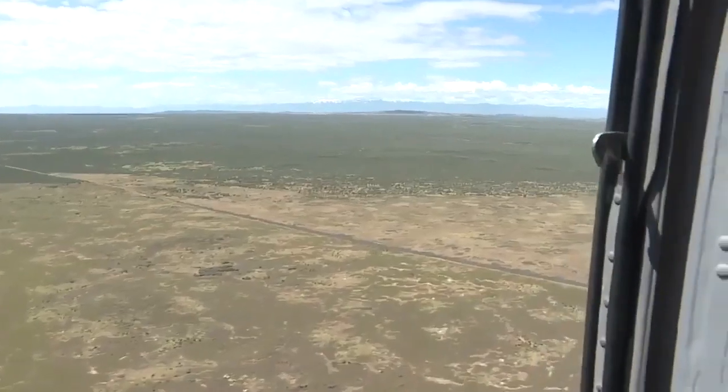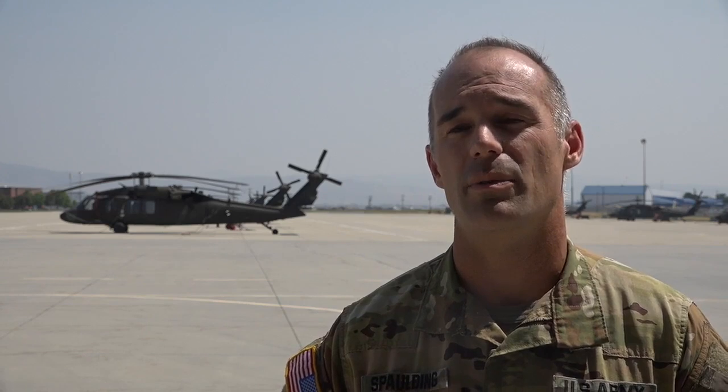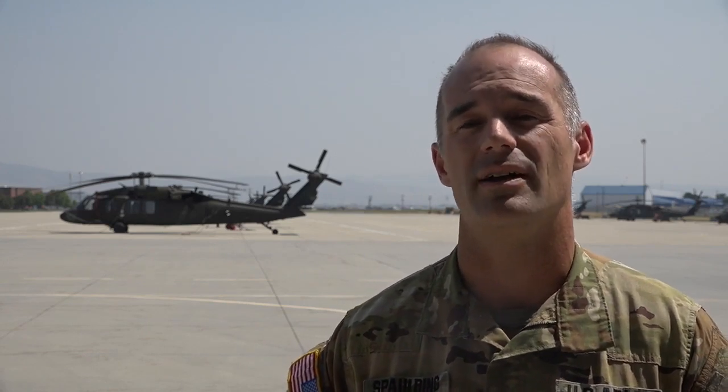Once the bird is in the air, the crew is already preparing for challenges. At higher altitudes, we have to be careful to make sure we know our aircraft is performing as expected and that we're planning on it to make the mission work.